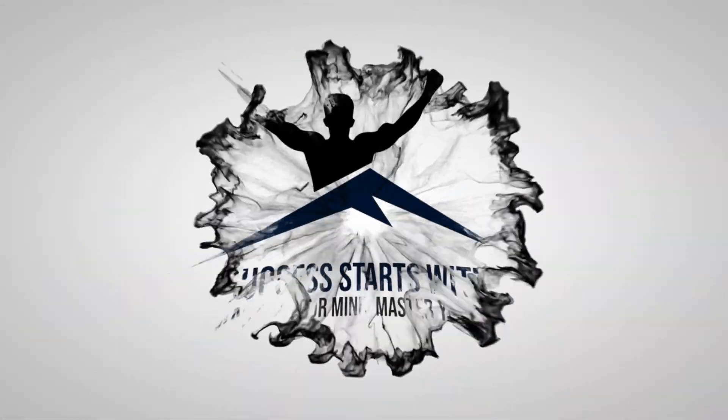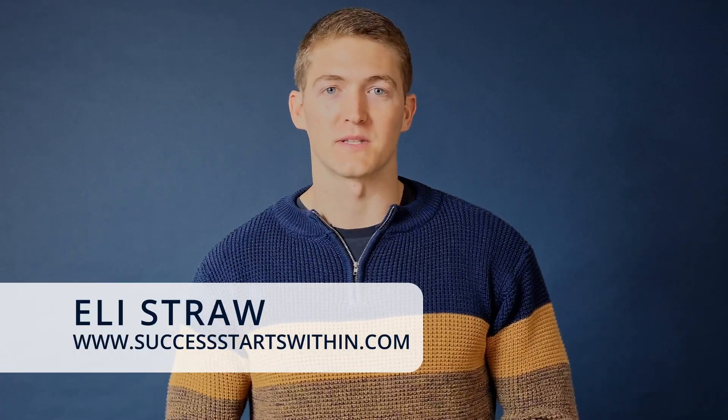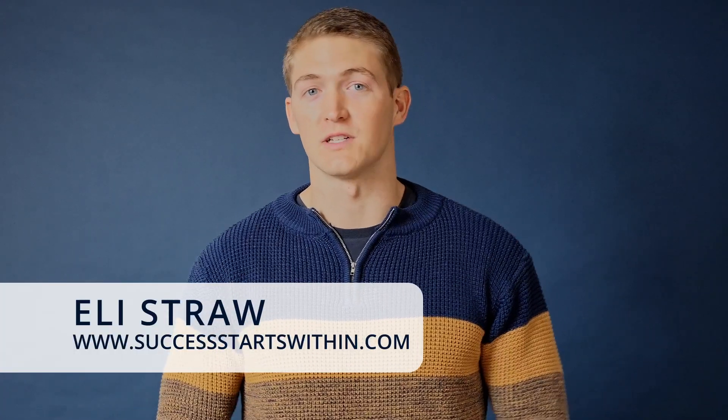In this video, you're going to learn how to set a killer pregame routine. Hey there, I'm Eli Straub, mental performance coach and the founder of SuccessStartWithin.com.